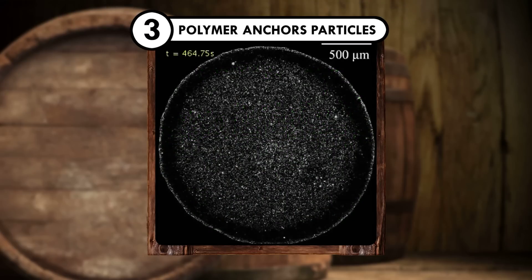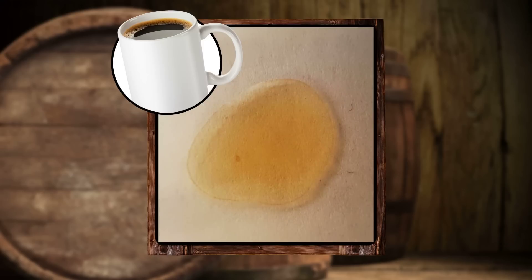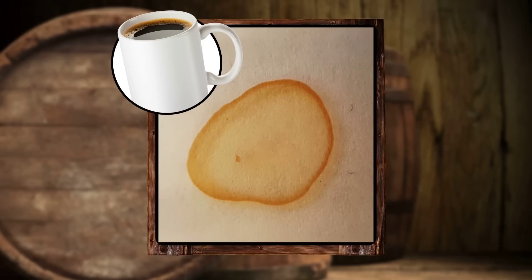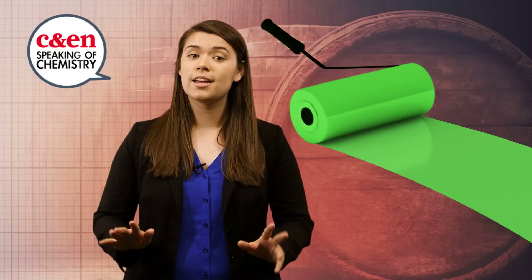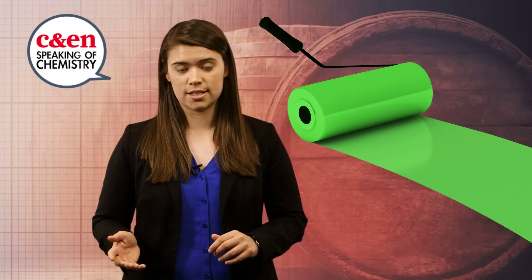The last critical whiskey ingredient — the polymer — helps anchor other particles in the solution to the surface, keeping things in place instead of getting pulled around by the droplet. Coffee doesn't have this anchoring system, so its contents go to where the fluid flows: a ring around the edge of the droplet. Stone says these whiskey experiments are simpler than what companies do to develop commercial coatings, but his team's simplified model revealed the important rules of a few key ingredients in uniform coatings.